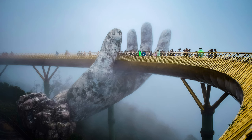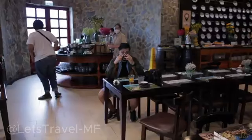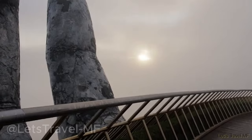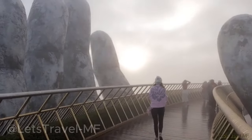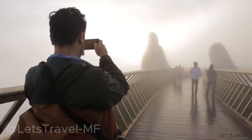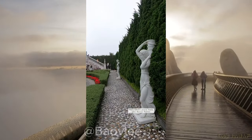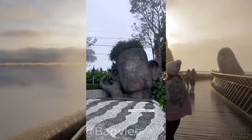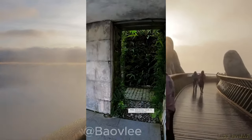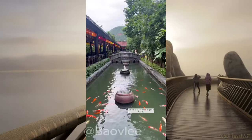Number four is Ba Na Hills — the most popular spot in Da Nang. If you've seen photos of the stunning Golden Bridge held up by giant stone hands, you already know why people flock here. It's one of the most famous attractions in Da Nang, and though it's often crowded, the surreal architecture and mountaintop views make it worth the trip. Take the cable car — one of the longest in the world — and explore the French Village, flower gardens, and Fantasy Park, all included in your ticket. It's amazing for families and couples alike. You can book through Klook for skip-the-line access.